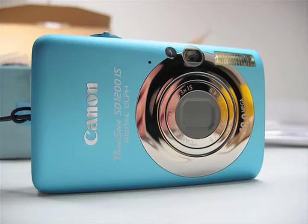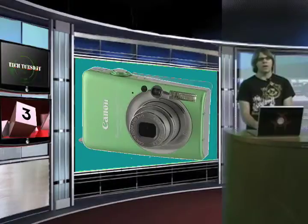Number 3. No tech-out is complete without a point-and-shoot camera. The Canon PowerShot SD1200 finds the middle ground between junk pocket cams and overly expensive premium point-and-shoots. For around $130,